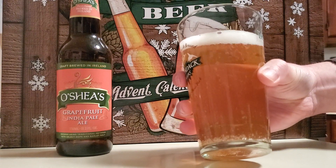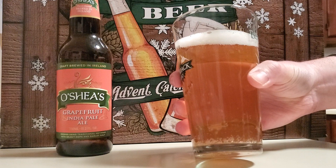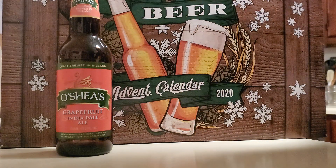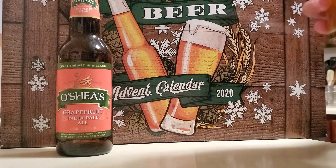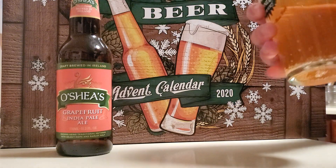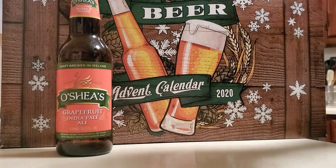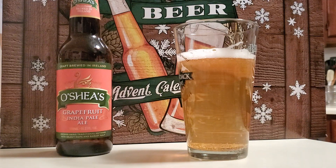Oh yeah, nice color to this one — almost like an amber color, a little darker than those last lagers that I had. It has that traditional IPA scent to it; I could definitely pick up on those grapefruit scents. Have a taste — yeah, I like this one. That tastes like a good IPA to me.